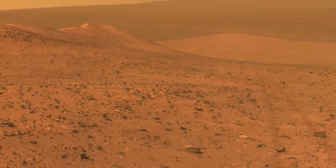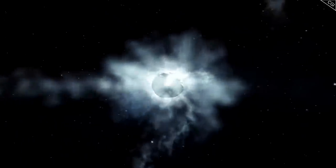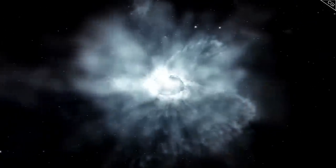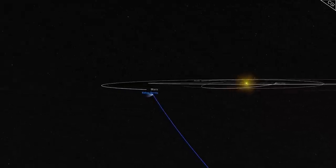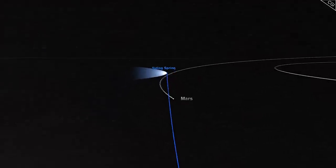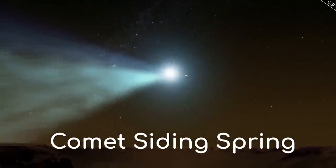Soon thereafter, Opportunity reached Badoviak Ridge south of Salander Point. As this was going on, a visitor from the outer edges of the solar system was hurtling towards Mars. Its trajectory would take it just 130,000km above the planet's surface before it continued on towards the Sun. This visitor was not an alien, but Comet Siding Spring, a visitor from the Oort Cloud.